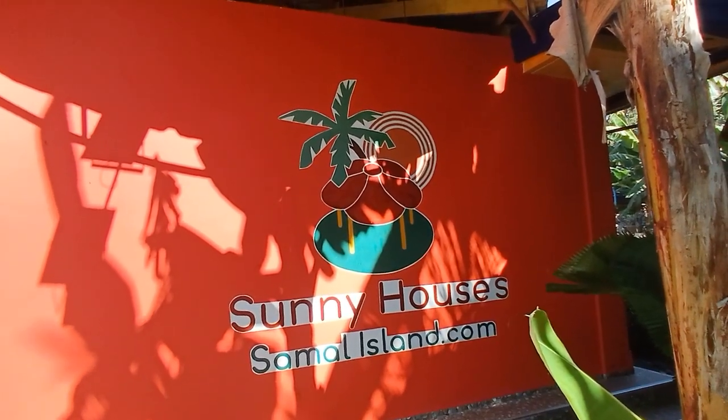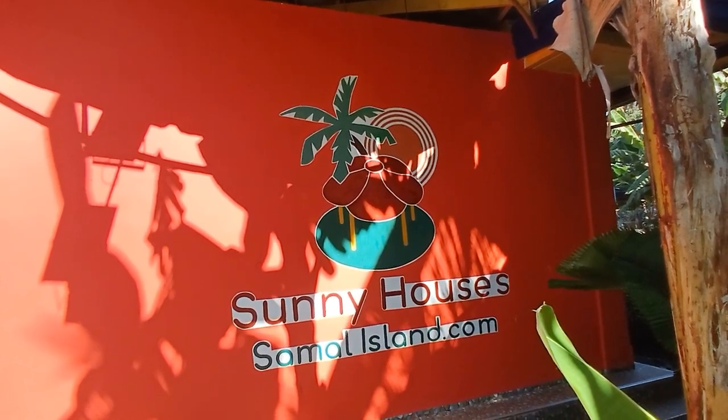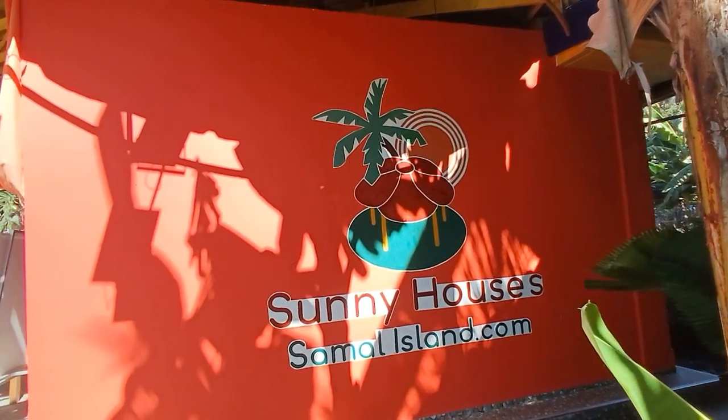Good morning, ladies and gentlemen. Today is April the 9th and I would like to give you an update on our Sunny Houses at SamalIsland.com.